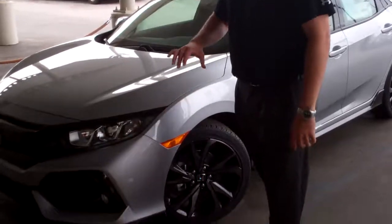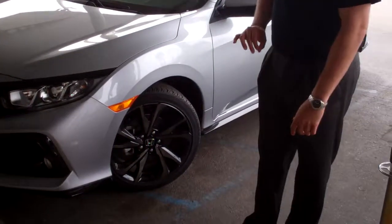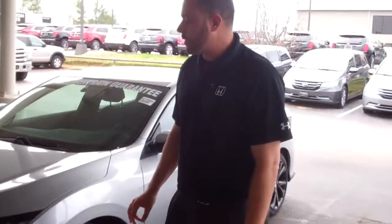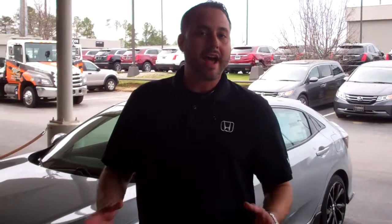I got the Sport model right here in our beautiful Lunar Silver Metallic. They did a fantastic job, very aggressive styling on it, nice wheels, piano black accents for all your trim, body moldings, dual chrome exhaust in the back, rides like a dream, gives you that nice sporty performance feel.